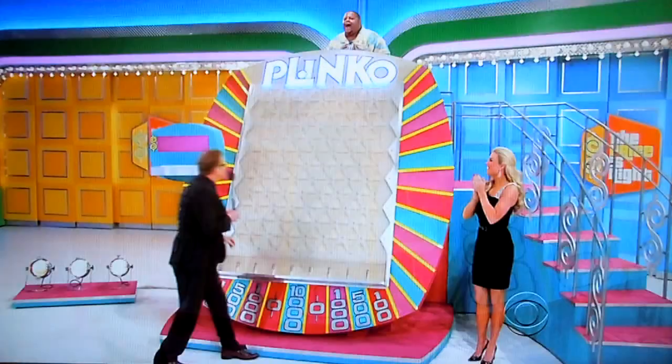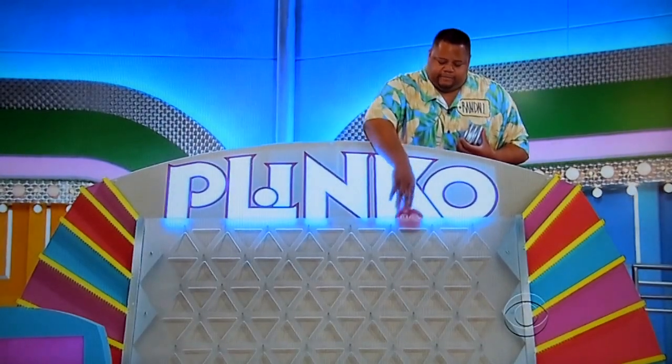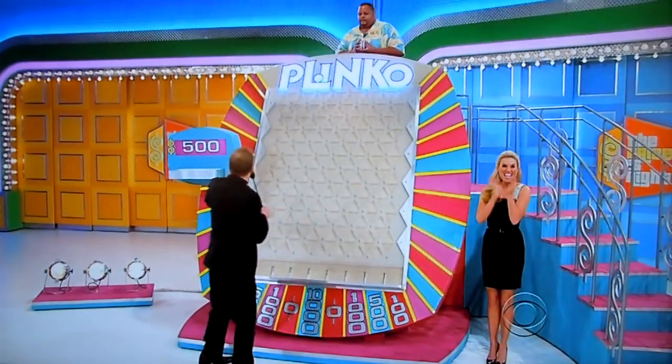Looking for $10,000 right here in the middle. Whenever you're ready. There we go — come on, $10,000! Oh, $500. Drop it straight down, practically. $500. Good start.